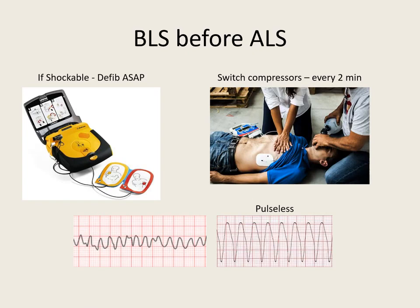Once the AED or monitor gets there, put the pads on the way the pictures tell you and assess if it's a shockable rhythm. If it's a shockable rhythm, don't delay — shock right away. The shockable rhythms are V-fib and pulseless V-tach. Remember to switch compressors every two minutes, the same with your defibrillations. You're defibrillating every two minutes as long as they're in a shockable rhythm, to keep that high quality CPR.